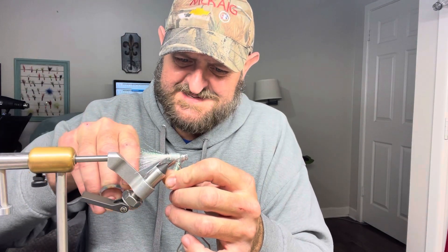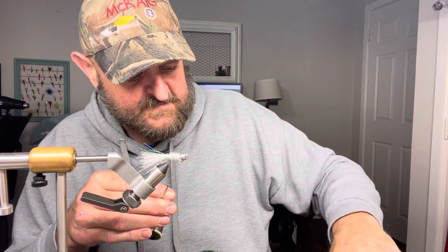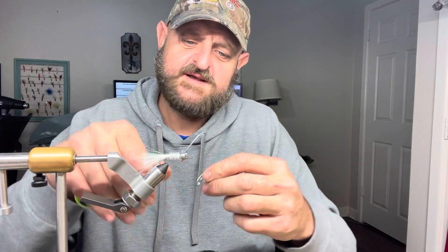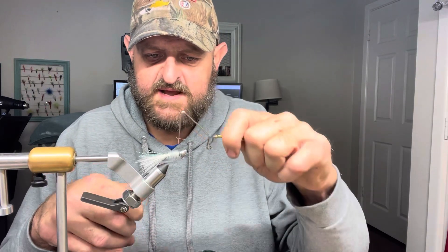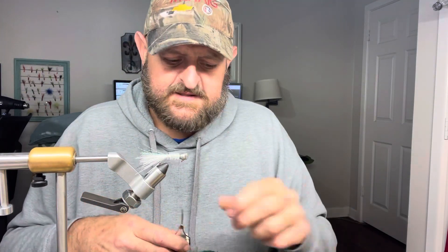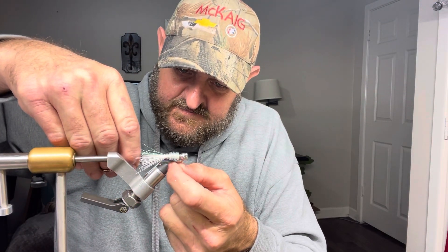That's what it's all about — enticing that strike. I apologize, I'm moving kind of slow — I slammed my finger in the car door and my thumb is hurting, so it's hard to pick up things. Anyway, this is a wet finish — I have videos on the wet finish that show it step by step. I want to say it again: this video is mainly focusing on why I think the crappie jig is the best crappie bait there is.